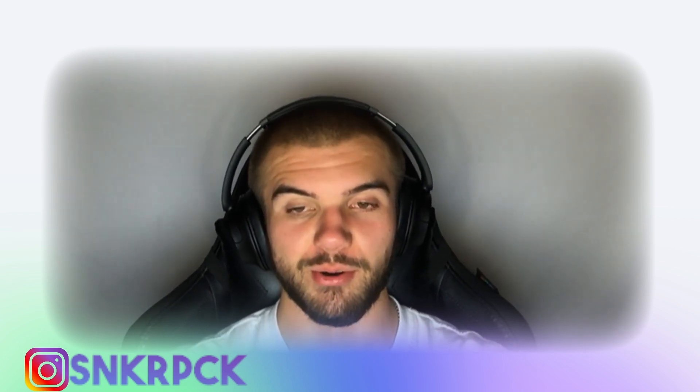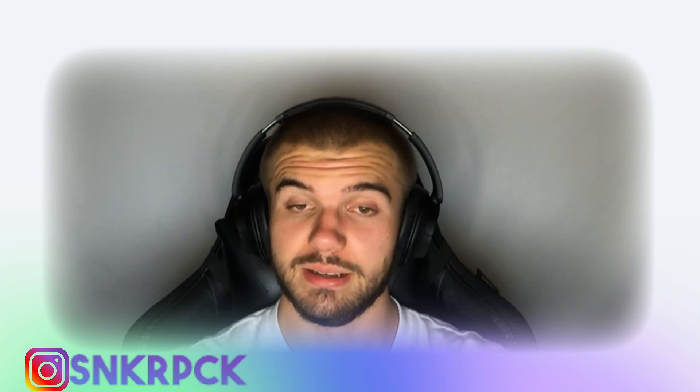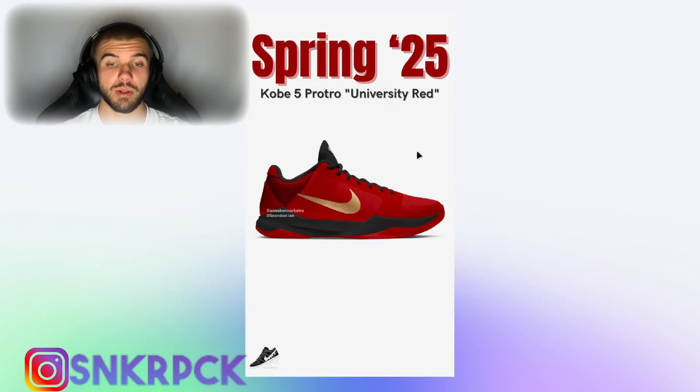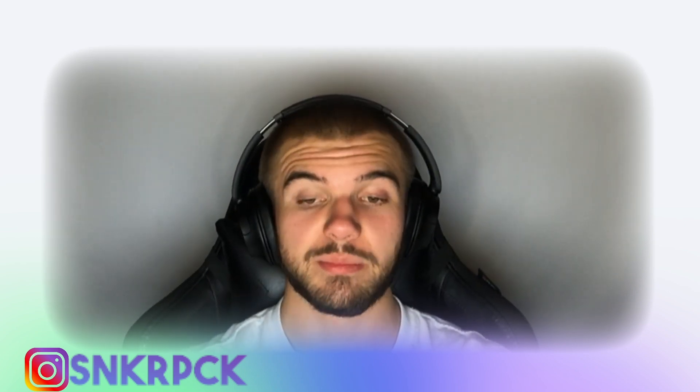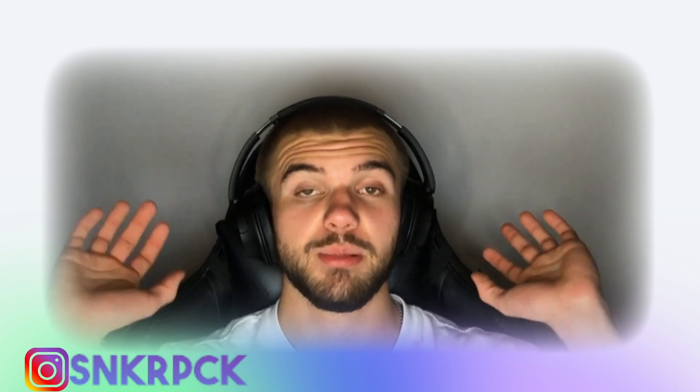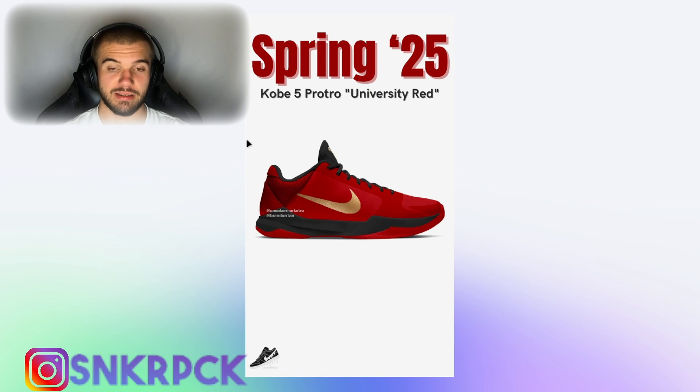This is a good one — in spring of 2025 we will have the Kobe 5 Pro Cultural University Red colorway. It will look like this, and it was made to pay tribute to an event that Kobe Bryant participated in — like an Oscar or something similar. This colorway is really beautiful. If you have a red jersey it would pair perfectly, but I have a blue jersey so I can't rock this one.